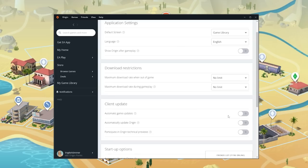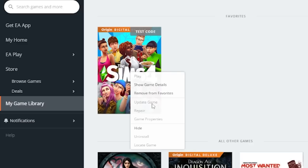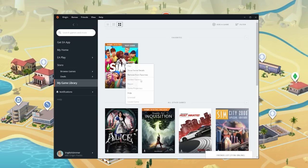As long as Origin doesn't glitch and start updating automatically. Once we do eventually get an update — I'm hoping for a hotfix pretty soon — you're going to want to right-click on your game and then actually hit Update Game. Mine is currently greyed out because I have the game open, but you can just update it once it actually drops.